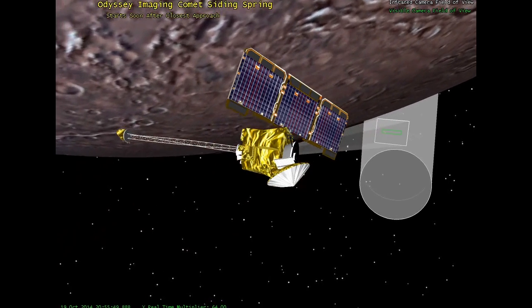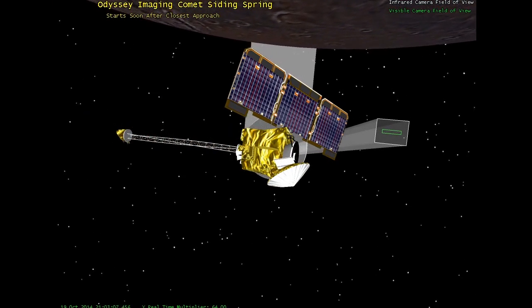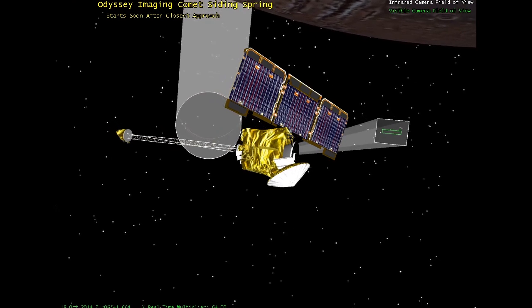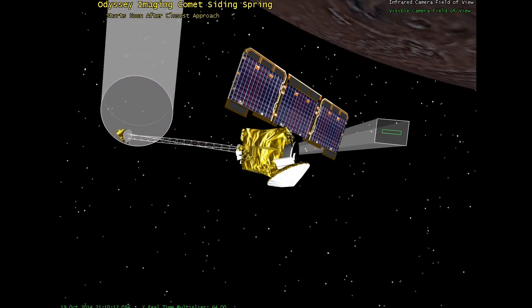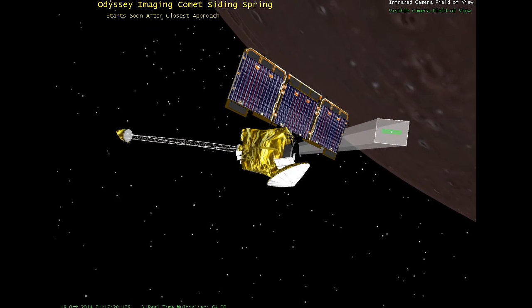This is a rare opportunity for us. Typically we send our orbiters to comets in order to do cometary science, but we're getting one for free where we've got three orbiters ready to go to image this comet as it gets close to Mars. We're really looking forward to that.